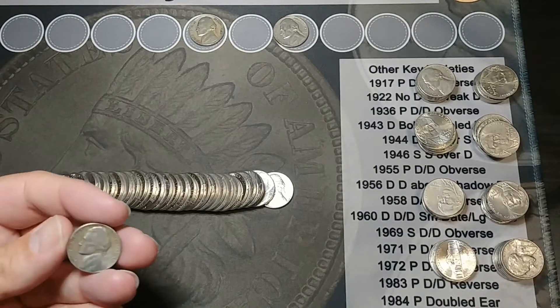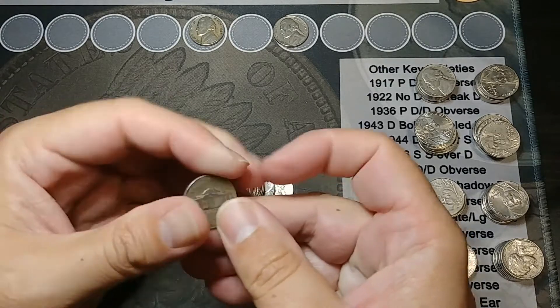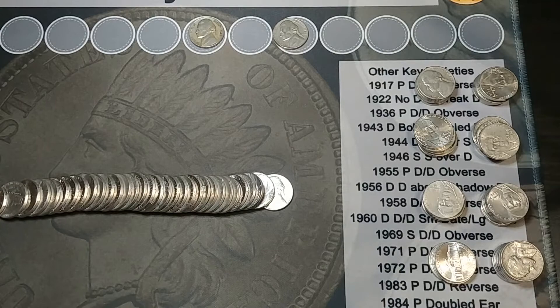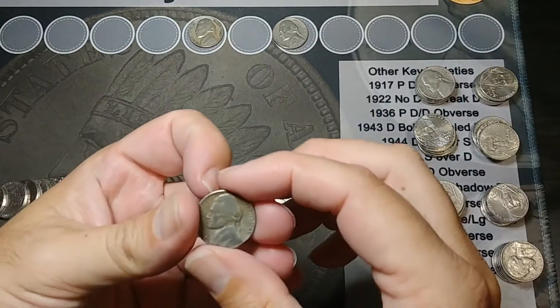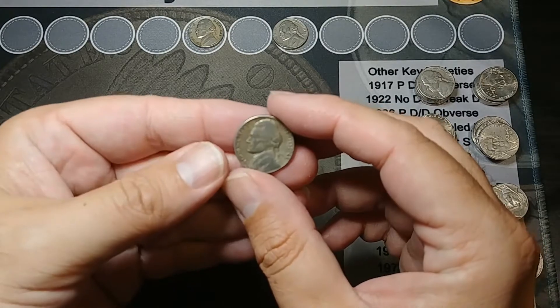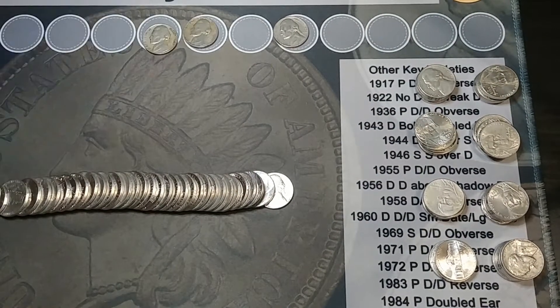Okay, we're on roll seven and I got a 1949. Let me look at my loupe and see if there's anything there. Nope, just a Philly. 1949 Philly — pretty beat up shape but it is a 40s coin. All right, let's keep going.